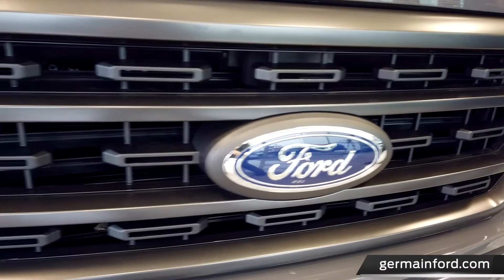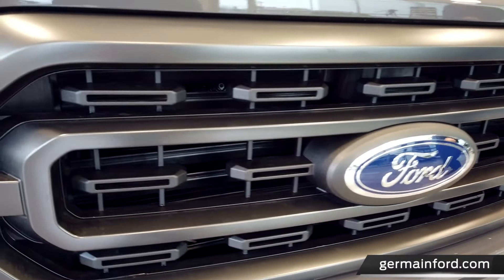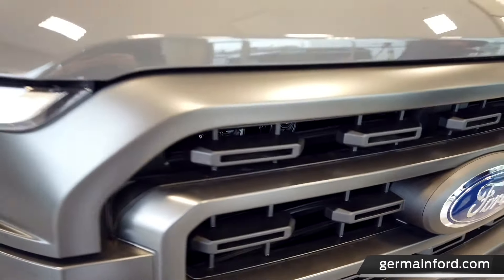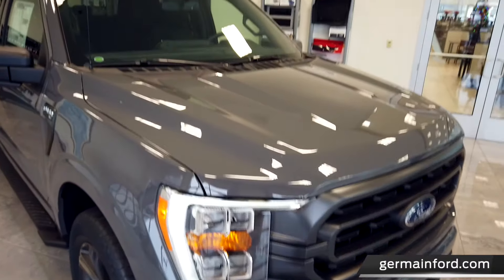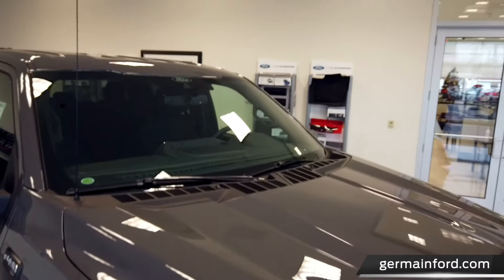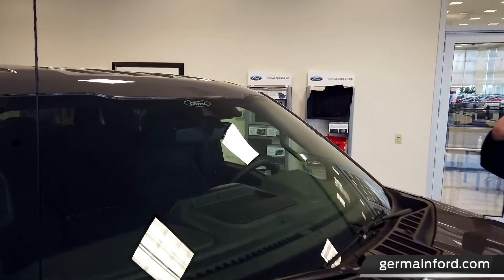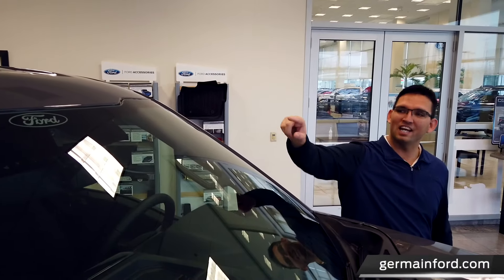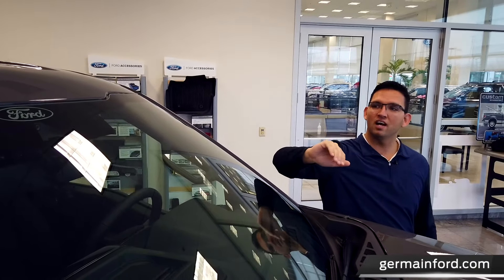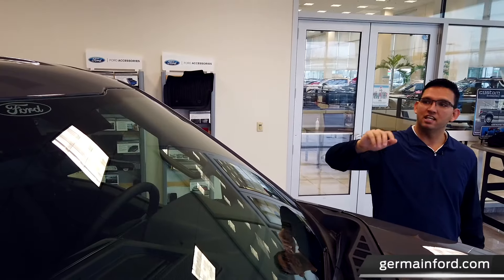The most aerodynamic F-150 built to date has active grille shutters in the front of the vehicle that will close at highway speeds to keep fuel efficiency at its maximum. Moving on to the safety features on the exterior, Ford's Co-Pilot 360 is integrated into the windscreen — there's an actual camera that reads road lines and road signs to keep you safe on the road.